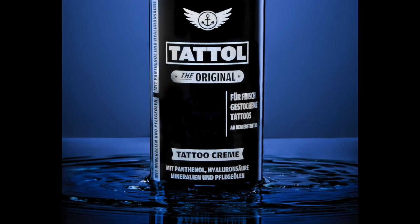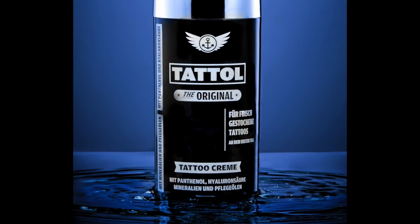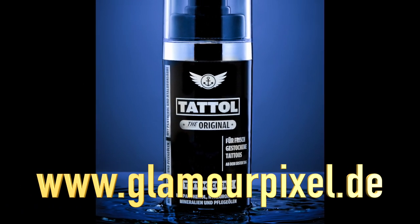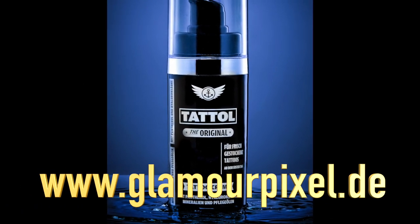That's all for the moment. Thanks for watching. Please visit us at www.glamourpixel.de — see you, bye!